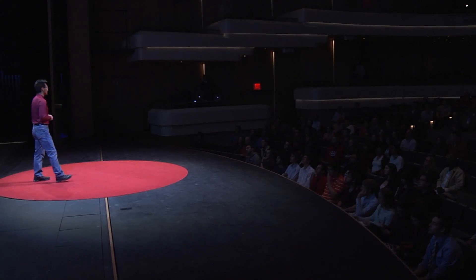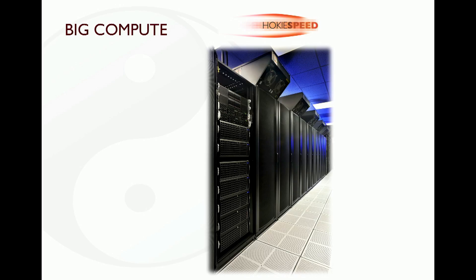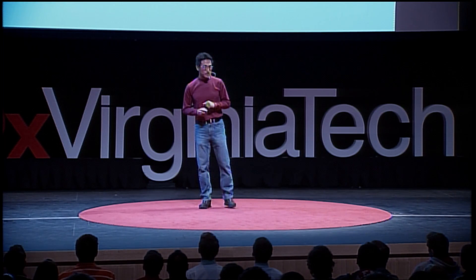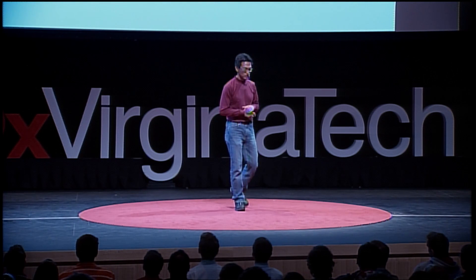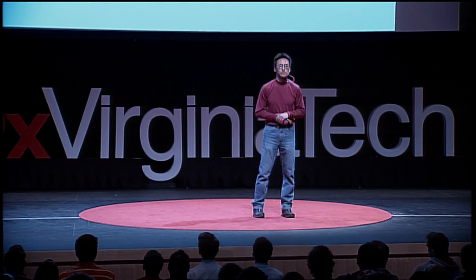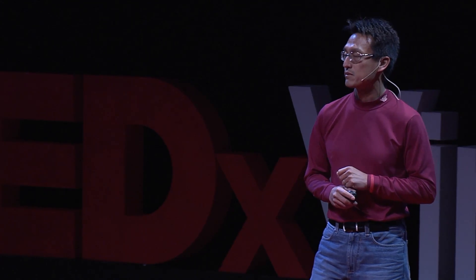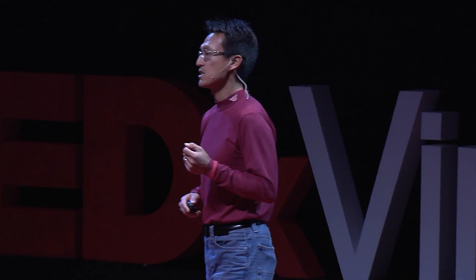In this picture, what you see is HokieSpeed. This is a big compute resource. It is a supercomputer that I built here at Virginia Tech, and it debuted as the most energy-efficient commodity supercomputer in the United States. What makes this supercomputer a big compute resource? Well, its size and its speed.